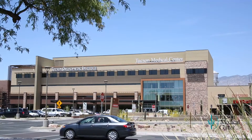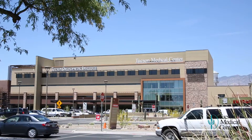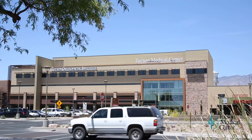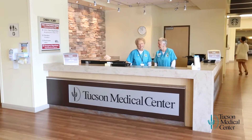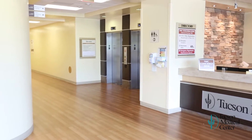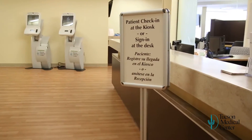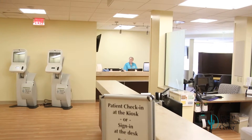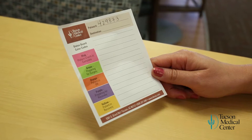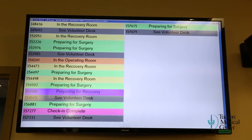Tucson Medical Center's orthopedic and surgical tower is where inpatient and outpatient orthopedic surgeries are performed. Volunteers are available at the concierge desk for any questions you may have. Please take the elevator to the third floor. You'll check in at the desk first, and then with the volunteer, who will give you a paper with a unique identifying number so that your family or friend can track your progress using the monitors in the lobby.